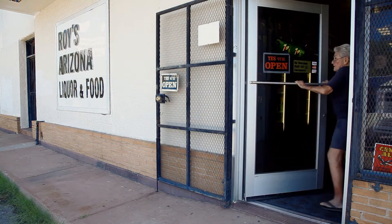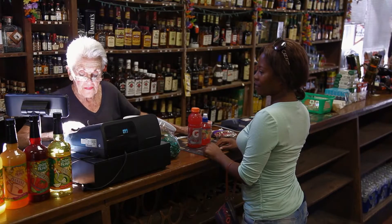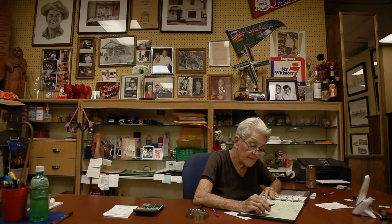My mom is absolutely a person that I can't find anywhere else in the community. At her age, still working in retail six out of seven days — it's amazing to me.